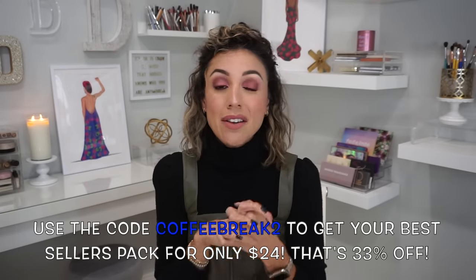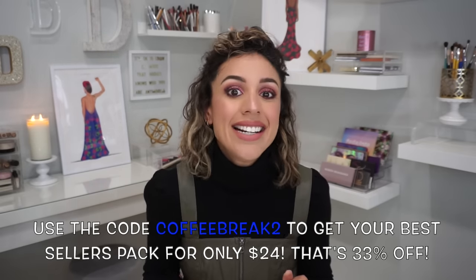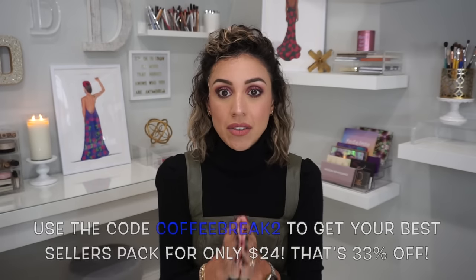If you guys are fans of Native, take advantage of the promo going on right now — you can get their Best Sellers Pack for $24, a savings of 33%. Use the code COFFEEBREAK2. I'll leave the link in the description box. Also look out for their holiday scents — thanks to you guys, I discovered sugar cookie. I get a few of those every year because I want to smell like sugar cookie for an extended period of time. It's limited edition. They also have candy cane. My husband's a fan now — he loves the agave one. This whole family: Native users, clean, simple, and effective.